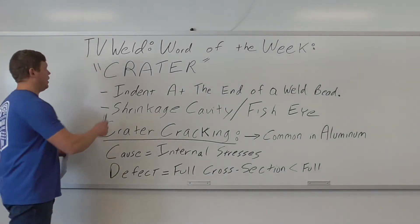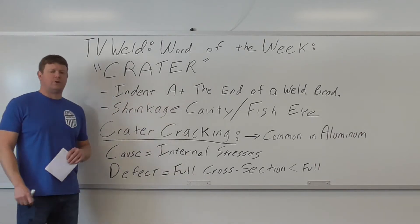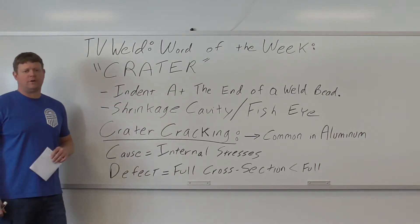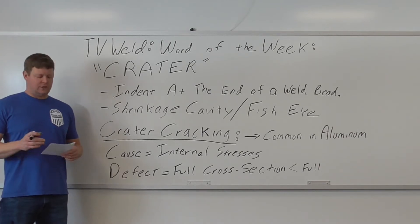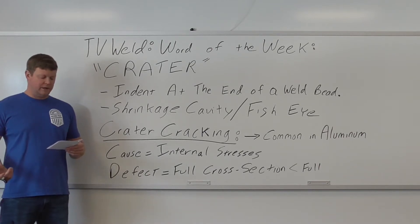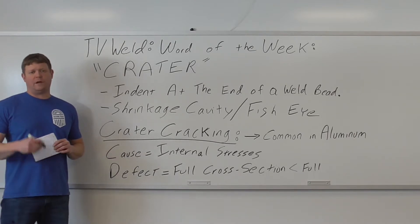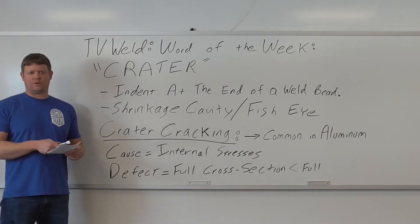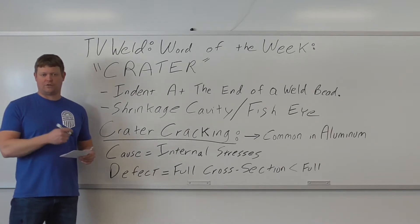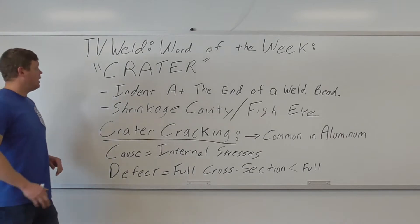This week's Word of the Week is going to be Crater or Weld Crater. Before I get into that, I just wanted to update you on something we're starting to do to get a more online learning presence. We started a Facebook group - I'll describe that more towards the end of the video. Right now we're going to go into what Weld Crater is.